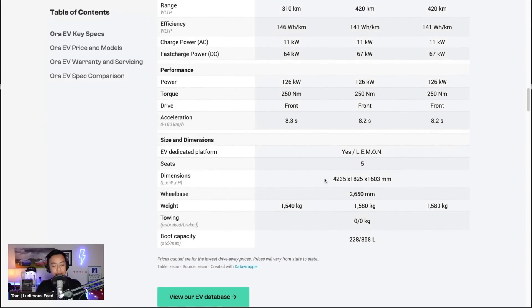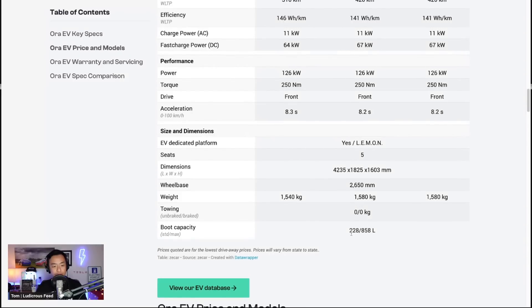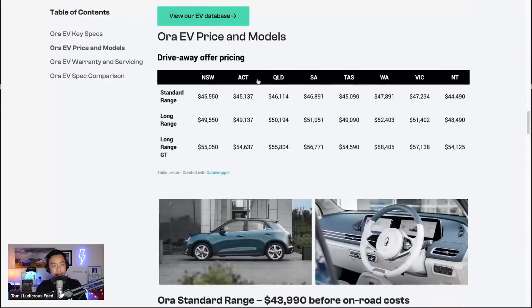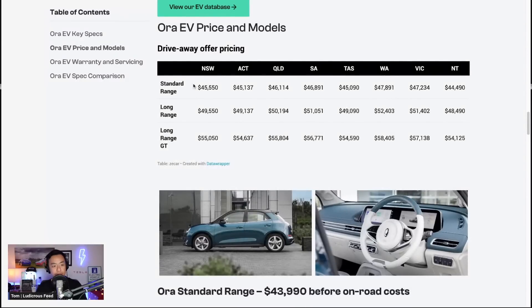It seats five, with a wheelbase of 2,650mm and weight just over 1.5 tonnes at 1,500 kilograms. Boot capacity is 228 liters, presumably with the seats up, and there's no tow rating. The pricing shown is drive-away pricing for the different states, once you take into account all the different stamp duties, taxes, and levies across each individual state.